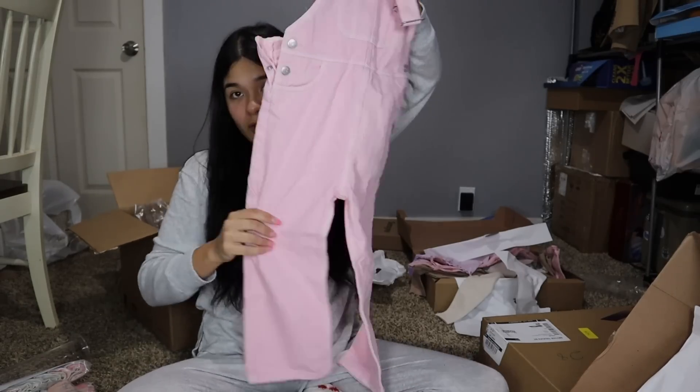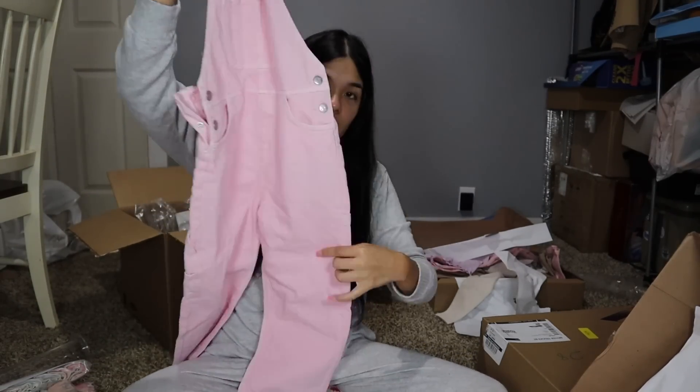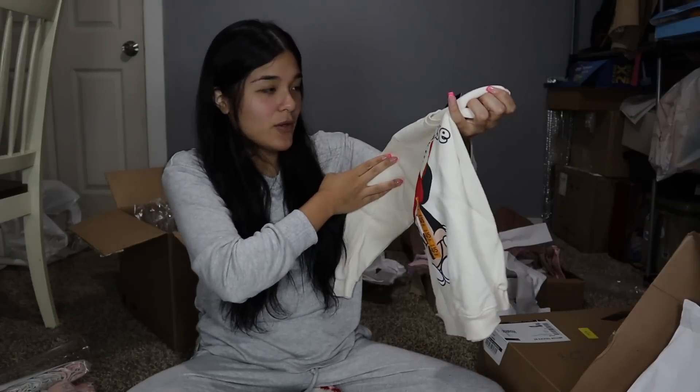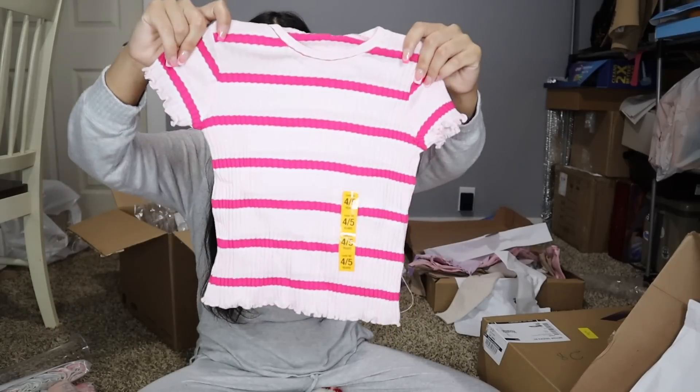There are also these — I call them coveralls but I think they're overalls. These pink ones might be a little big so I need to try them on. Then I got this sweater because it was on sale — it was summer so they were clearing winter items. It was like $12 on sale and I had to get it. It's a cute Minnie Mouse sweater — I hope it gets cold this year in Houston because the weather here is horrible. Also got a pink simple shirt.